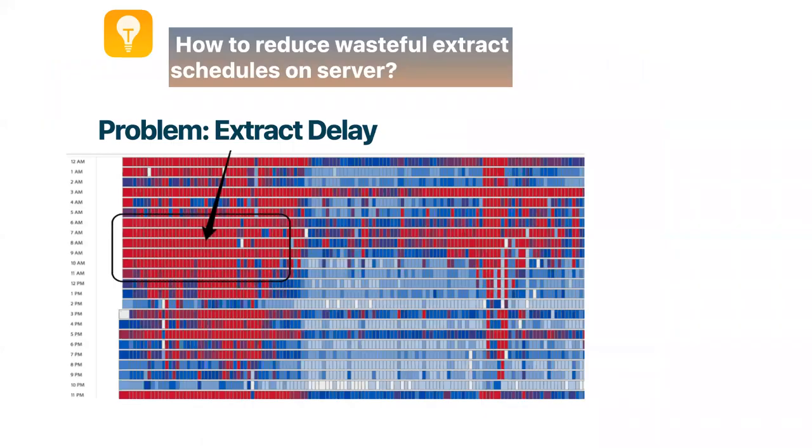I'll start with one common challenge: extract delays. A few years ago on my server, there was a huge delay, especially during peak hours. When the extracts delayed, guess what the publishers would do? They'd click 'Run Now' — more often, and schedule more extracts, hoping one of them would go through. That made things a lot worse.